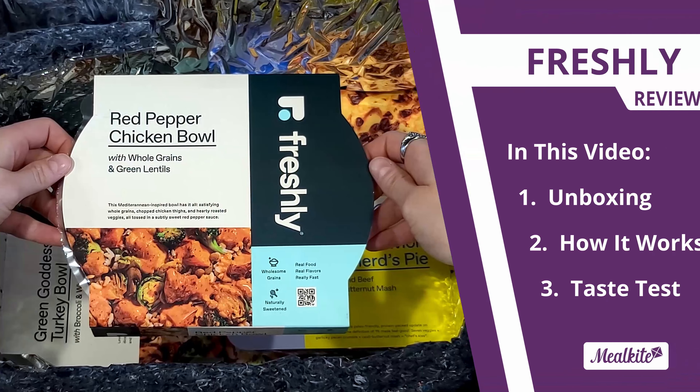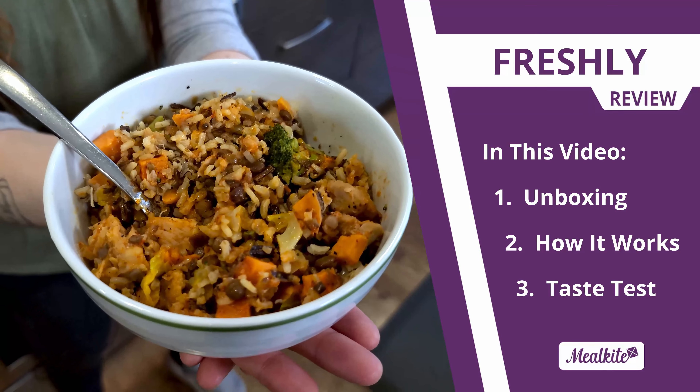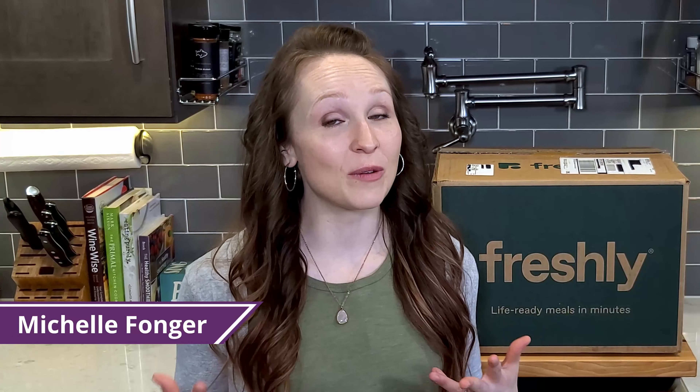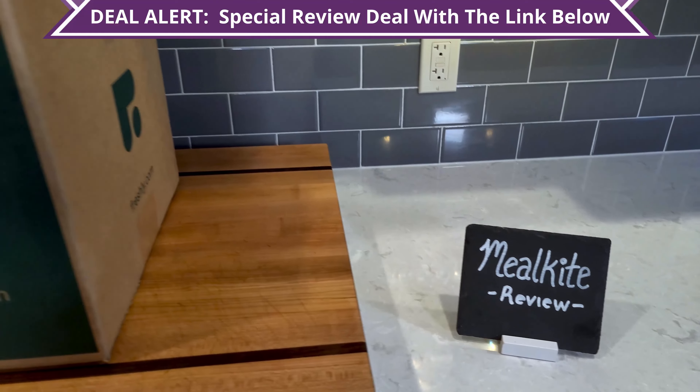In this video we're going to review one of the most popular pre-made meal services. We're going to show you what's in the box, tell you how it works, and do a taste test. Hi, this is Michelle from Meal Kite, where we review the best food delivery services to give you a sense of what to expect. Today we're going to explore how consistently good Freshly's prepared meals are.